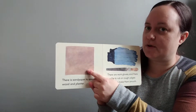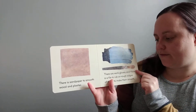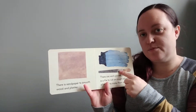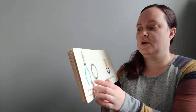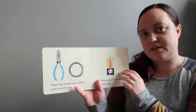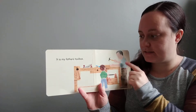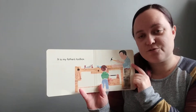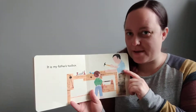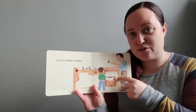There is sandpaper that makes the wood smooth, and there are gloves and a file. The gloves protect my hands, and the file makes the corners smooth. There are wire cutters and wire, and there's an oil can with a teeny tiny hole. It is my dad's toolbox, and he uses it to fix things. I wonder if your dad has a toolbox or your mom has a toolbox — you should ask them to see their toolbox and their tools.